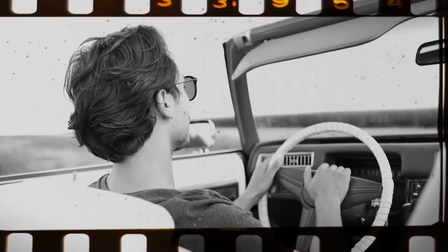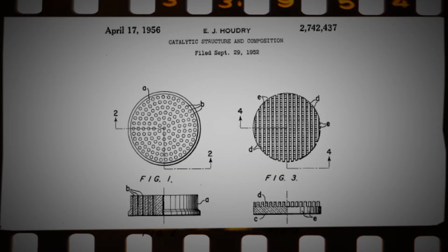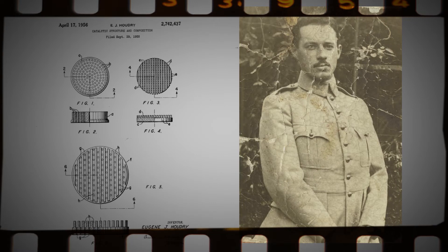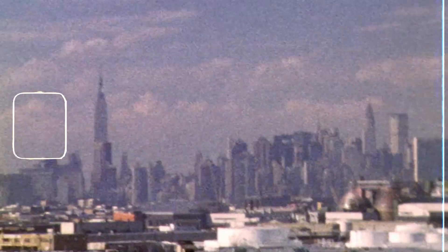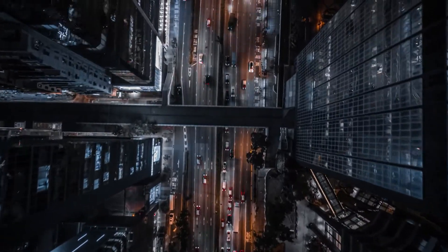In the mid-1950s, Eugene Houdry, an American industrial chemist, received a patent for his development — a catalytic converter for gasoline engines. Its widespread use began around 1975. And how exactly does that work these days? Let's find out.